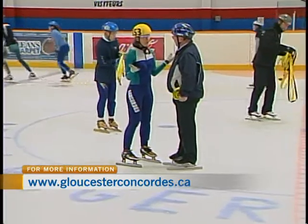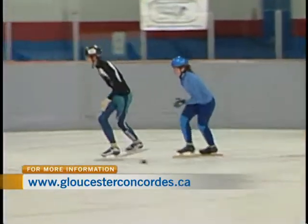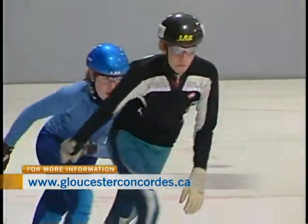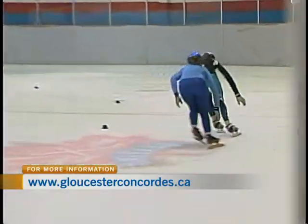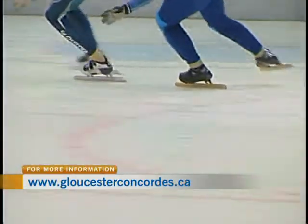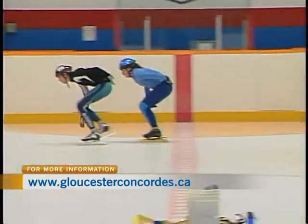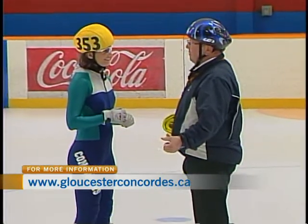The folks here at the Concord Skating Club are pretty lucky to have a head coach like Mike, who was awarded Coach of the Year from Speed Skating Canada last year. He's also competed at an international level. Speed skating is a great sport, and when you get a chance to represent your country at events like this, it's superb — a lifetime memory.